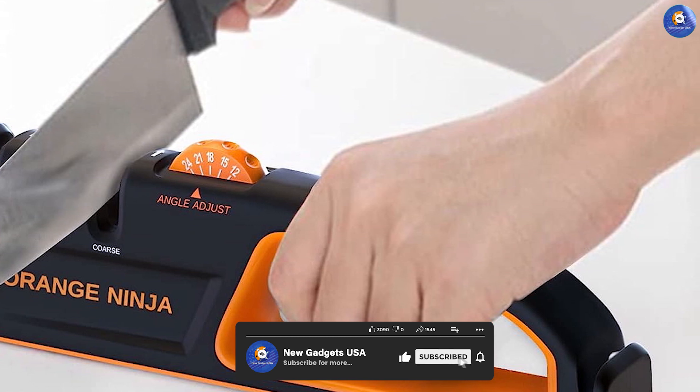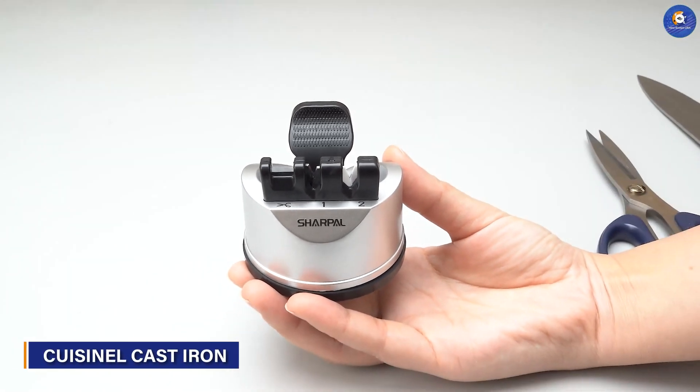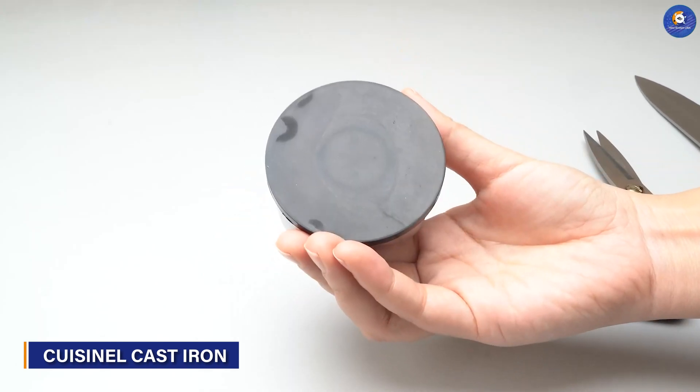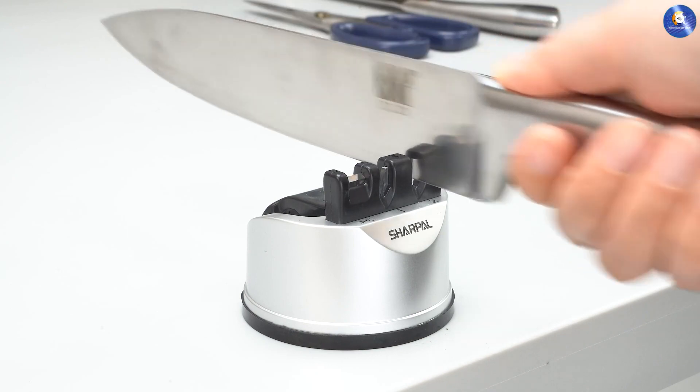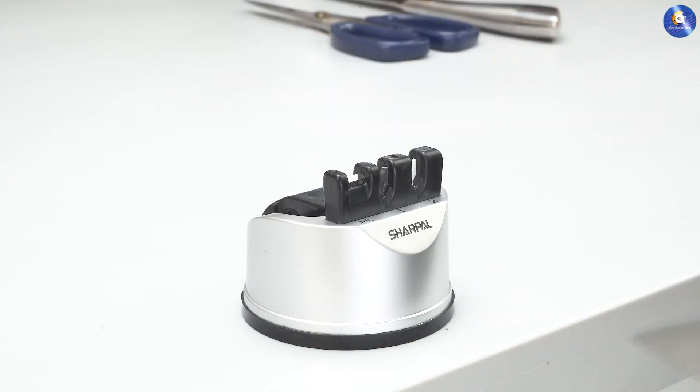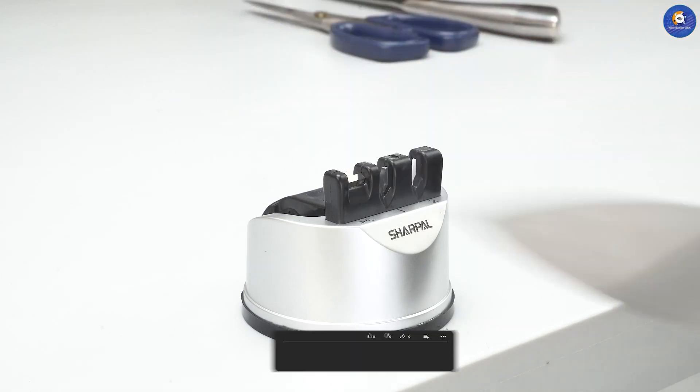The Sharple 191H scissors and knife sharpener is a compact yet powerful tool for maintaining the sharpness of both knives and scissors. Its three-stage sharpening process ensures a polished edge, while its ergonomic handle enhances grip and control.